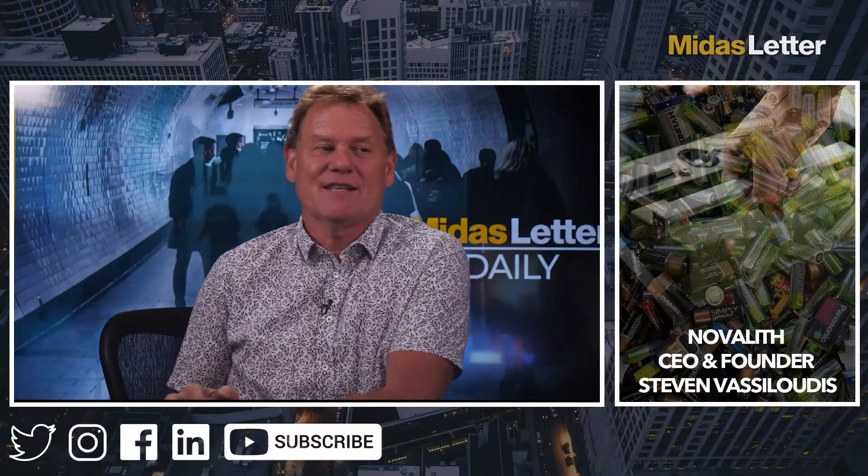My next guest is Stephen Vassalutis. He's the CEO and founder of Novalith Technologies, which is a private company from Australia.